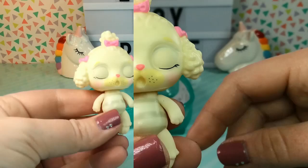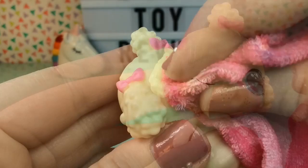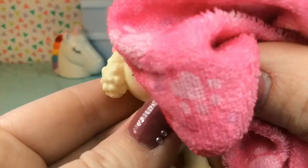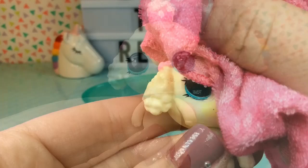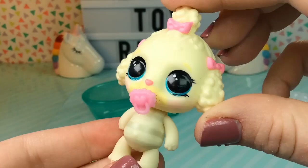Let's go ahead and wash their eyes so we can see their eye color. We could actually use this washcloth to wipe their eyes off — maybe that is what the purpose of it is. Oh my gosh, she has little blue eyes! So we have a little blue-eyed poodle and she has a pink pacifier, so I'm assuming it's a little girl.